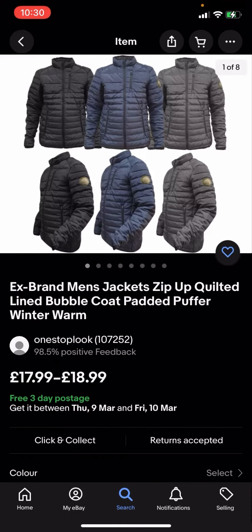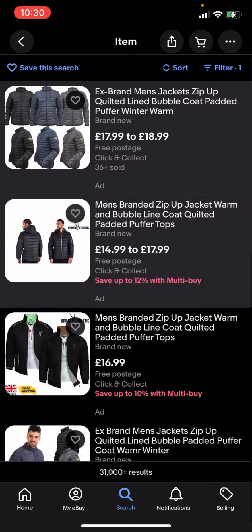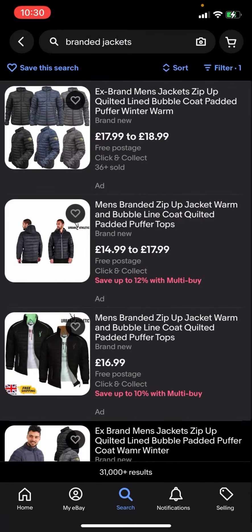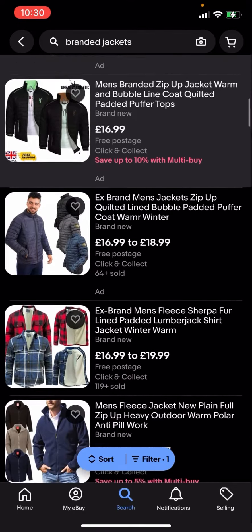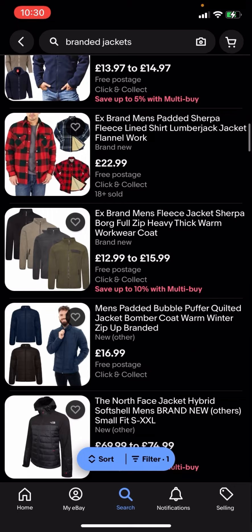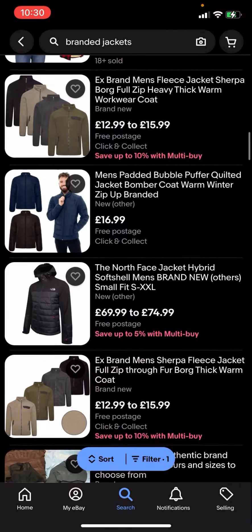You'll then click on that and you can see that all of these results are free postage. This one, for example, is free three-day postage, this one is free postage. So you can see that all jackets here are completely free postage and you no longer have to pay any postage for them.